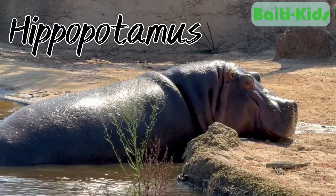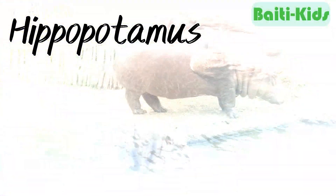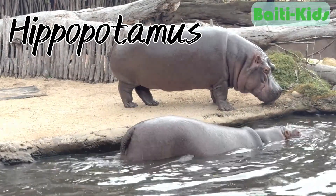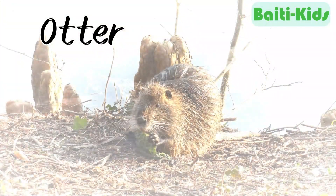Hippopotamus. Hippos spend most of their time in water to keep their bodies cool, but they can also walk and eat on land. Otter. Otters are semi-aquatic mammals that can swim well and build dens along riverbanks.